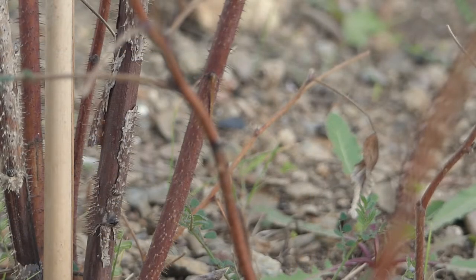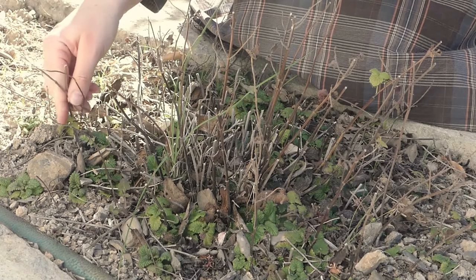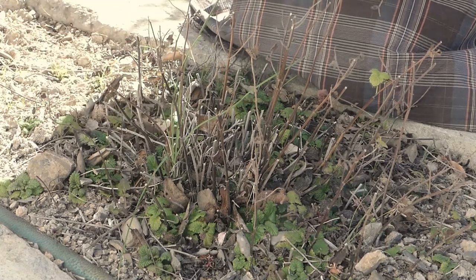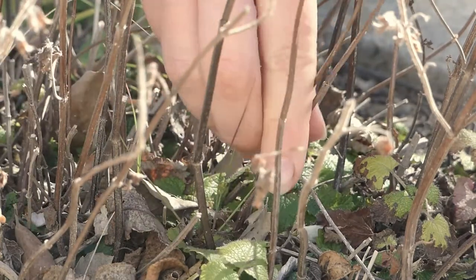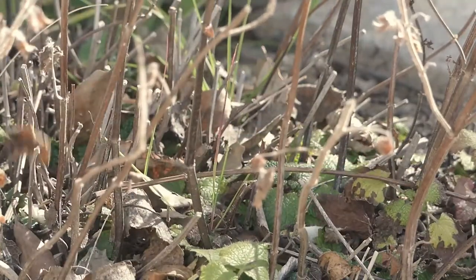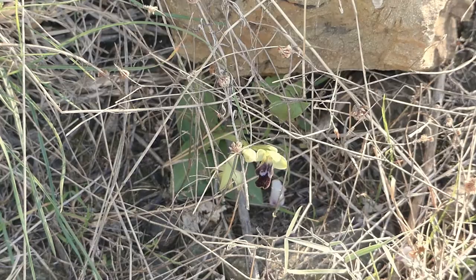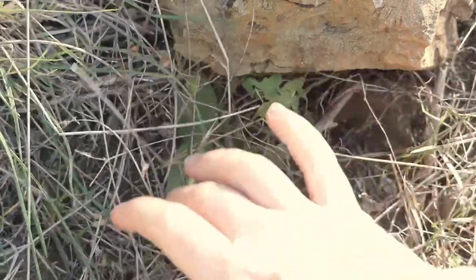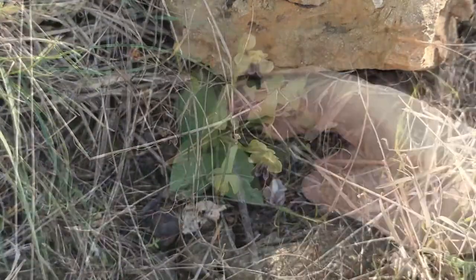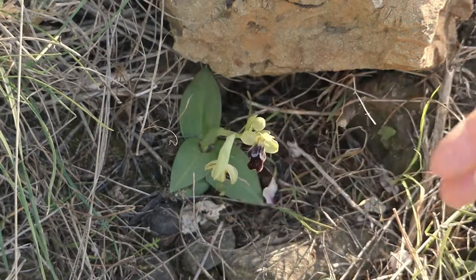She did not know anything about gardening, but the grass seemed so thick in some of the places where the green points were pushing their way through, that she thought they did not seem to have room enough to grow. She searched until she found a rather sharp piece of wood, and knelt down and dug and weeded out the weeds and grass until she made nice little clear places around them. "Now they look as if they can breathe," she said, after she had finished with the first ones. "I am going to do ever so many more. I'll do all I can see." Chapter 9, page 81.